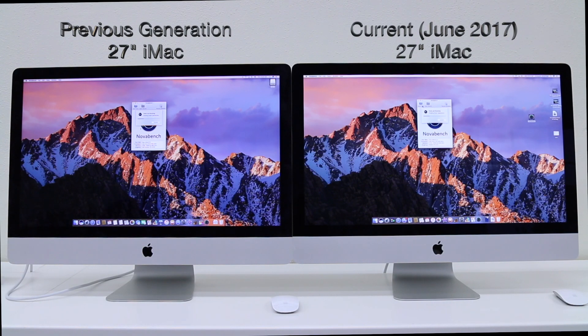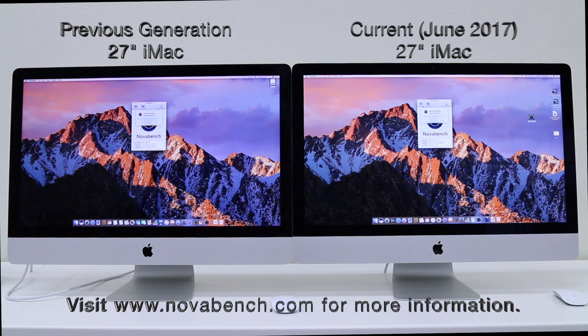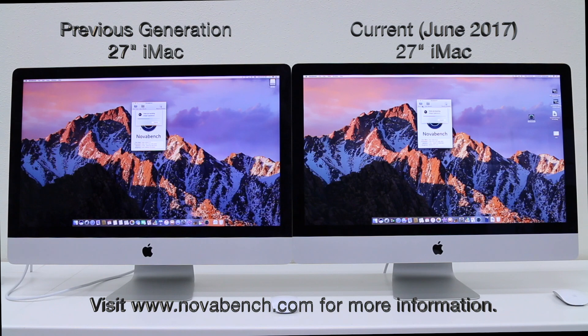We have a previous generation unit sitting side by side with a current generation. This is the 27 inch that sells for $1,799. We already kicked off the NovaBench testing software to do a little benchmark testing. You can find more information about NovaBench on their website.